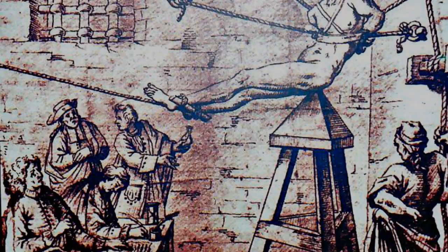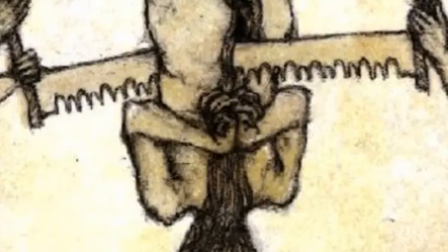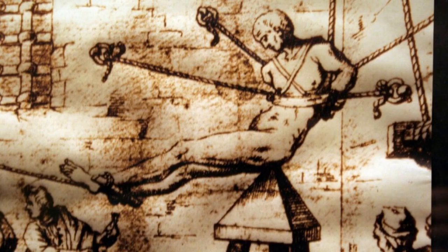The Judas Cradle. The Judas Cradle is a torture device that was used during the medieval period. It is a cruel and sadistic device that would have caused immense pain and suffering to its victims. The Judas Cradle consisted of a large wooden frame with a hole in the middle.